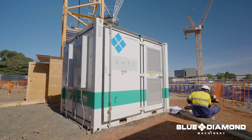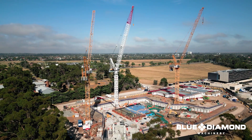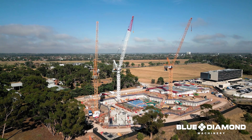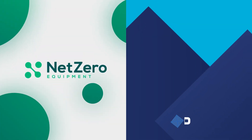So whether it's running a tower crane like in this instance, or powering a mining site or a construction site, Blue Diamond is genuinely passionate about helping our clients to achieve their own net-zero goals. If you have any requirements, please feel free to get in contact with us.